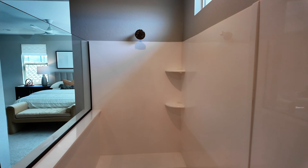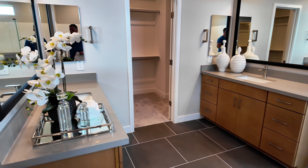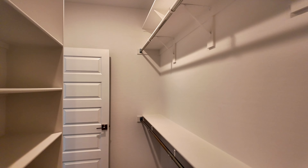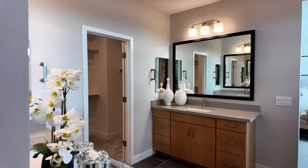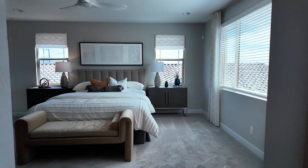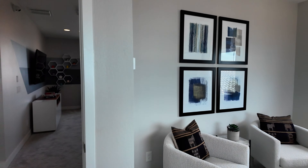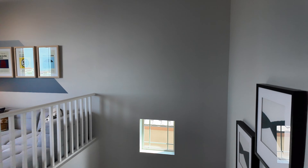I always recommend getting a home inspection, even on new builds. I was helping some clients with their new build and the superintendent said you don't need a home inspection — we have a third party, it'd really just be a waste of money. But I said no, I would still get one. It's relatively inexpensive and there's always something — any time humans are involved there's something to be fixed. The inspector found plenty of things and we got them addressed. If we didn't have that home inspection, they wouldn't have known. That's why I always recommend them.